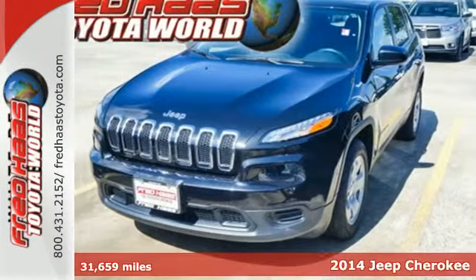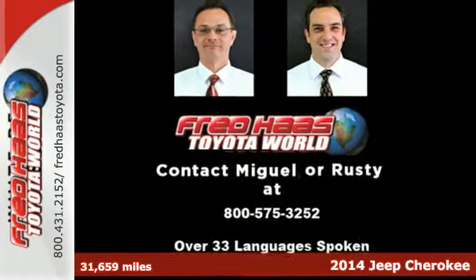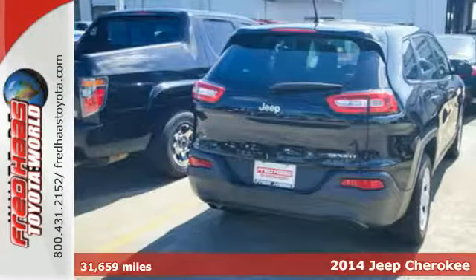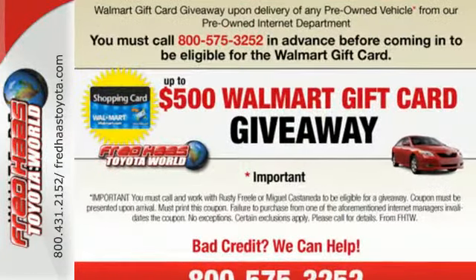Here's a 2014 Jeep Cherokee. Take your drive to the next level with this SUV. Made with superior technology, you'll enjoy the remote keyless entry and Bluetooth voice command, keeping your attention where it belongs – on the road.